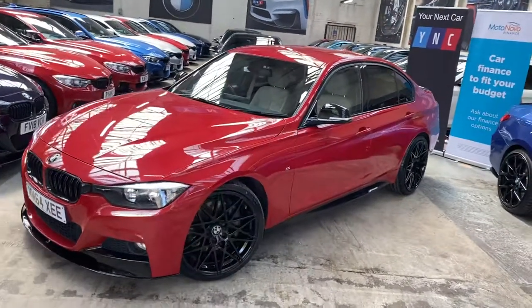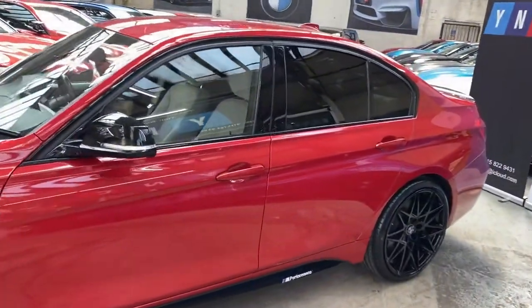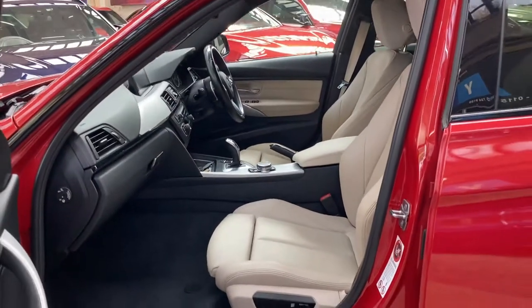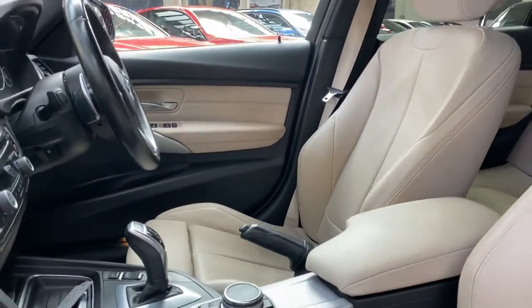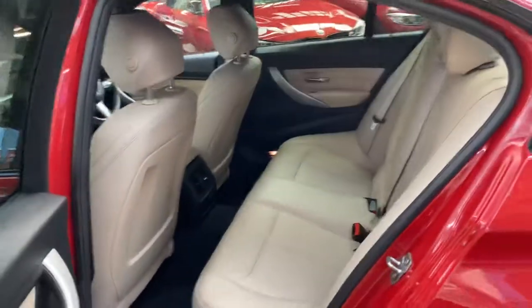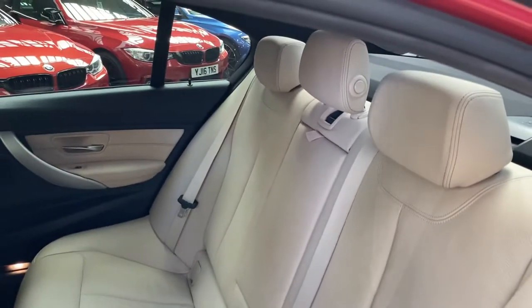Down the side we've got the gloss black side vinyls, the YNC M Performance decals, and some protection glazing. Inside is the full oyster Dakota leather. The vehicle has also been equipped with electric movement and memory for the driver side. The front seats are both heated, and there is the superb eight-speed sports automatic gearbox alongside the xDrive four-wheel drive system.